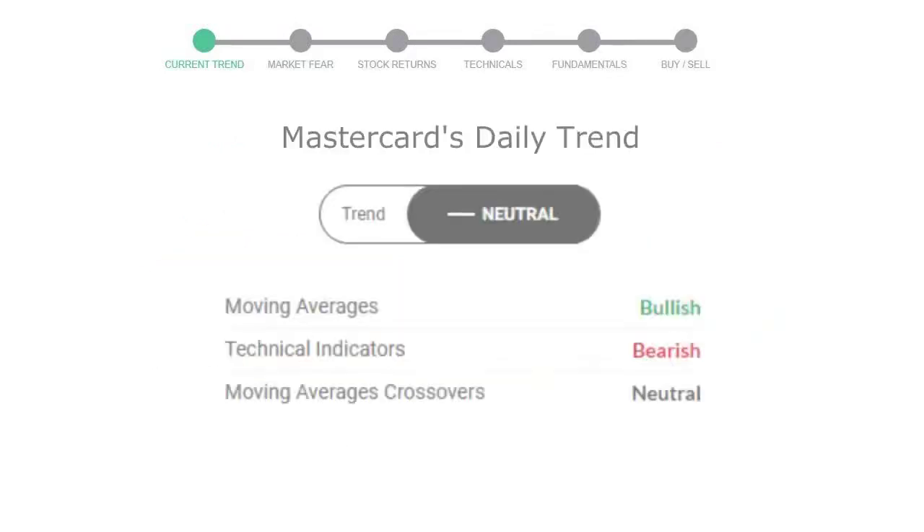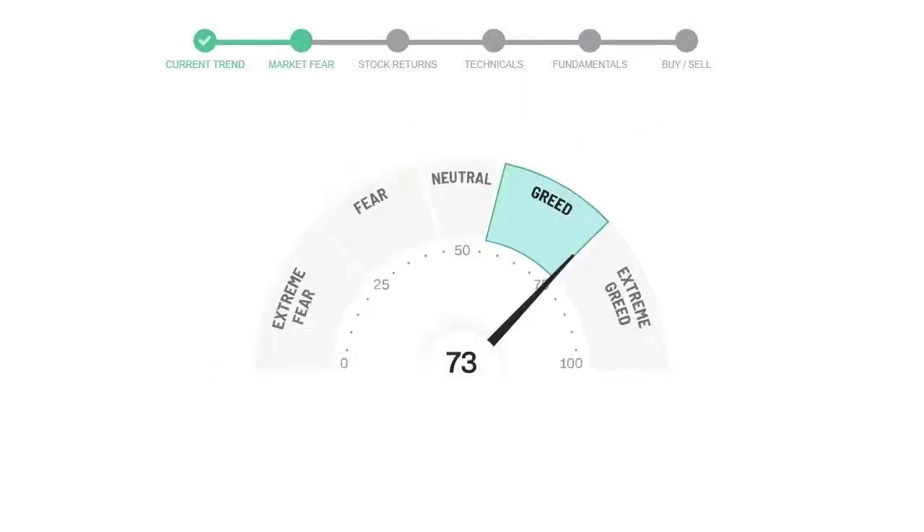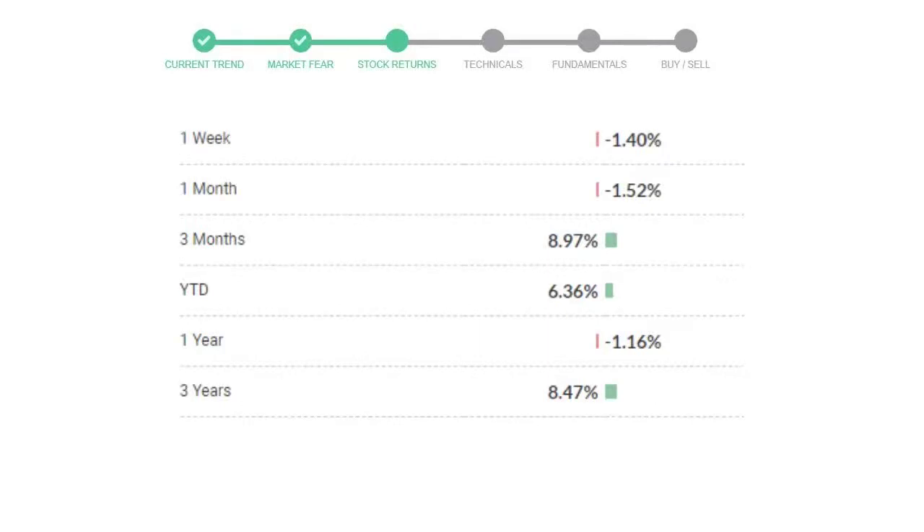Let's look at today's trend indicators. The moving average is bullish, the technical indication is in downtrend, and the overall daily trend for the stock is neutral. Looking at weekly analysis, the weekly stock trend is in a very positive trend. Today's market is indicating greedy emotion in public sentiment. Mastercard has given negative 1.40% returns in the last seven days.